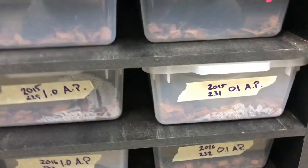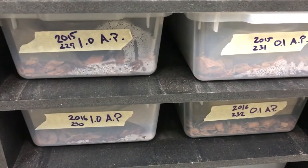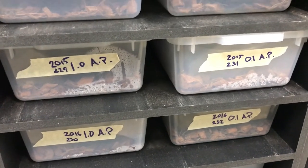Hey guys, Ryan from R&B Reptiles here. Just came home from work. We're going through the snake room, reptile room, bug room, and found out we got some eggs on the ground. So we're going to pull a clutch of pygmy python eggs. We have two pairs of pygmy pythons from Justin Juliander, and the 2015s are the only ones that have gone for us so far.